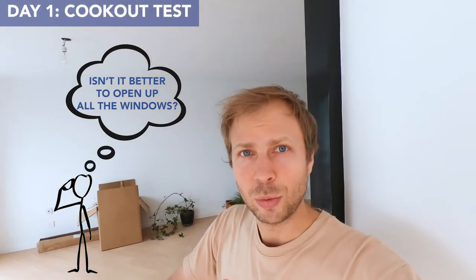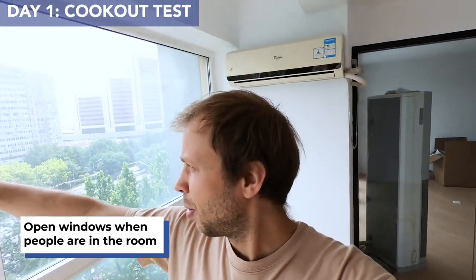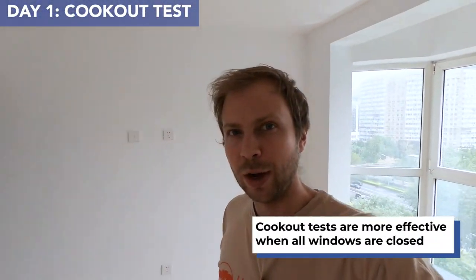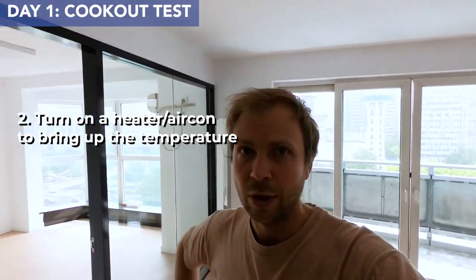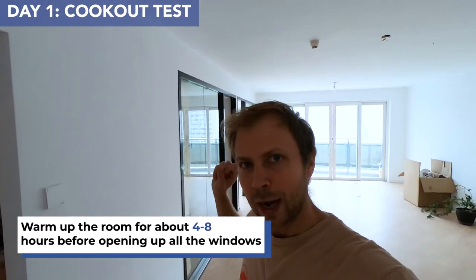Now this might actually be counterintuitive. You're thinking, why are you closing the windows? If we've got gases coming out of the paint, out of the wood, you'd probably want to be opening the windows to let the gases out, right? Well, that makes sense, and if there are people in the building, that's probably what you want to do. But when nobody's in, the smart thing to do is to close all the windows to try and heat up the room, and if possible turn on an air con or heater to bring up the temperature even more. That lets out the formaldehyde even quicker, and when you do that — maybe for four to eight hours — you bring the temperature up, and then you open all the windows.